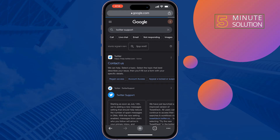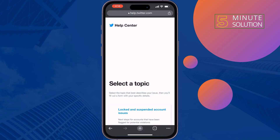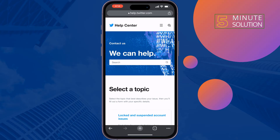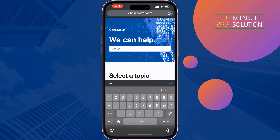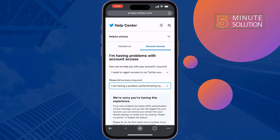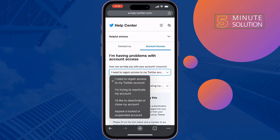Open 'Contact Us', then tap on the search box and type '2FA'. You will get the option 'Problem with 2FA' — tap on it. Then tap on the first box and select 'I need to regain access to my Twitter account'.